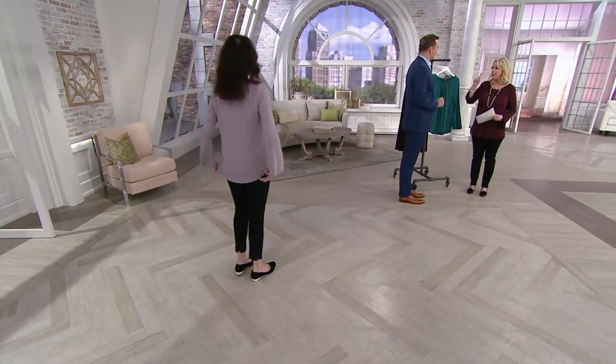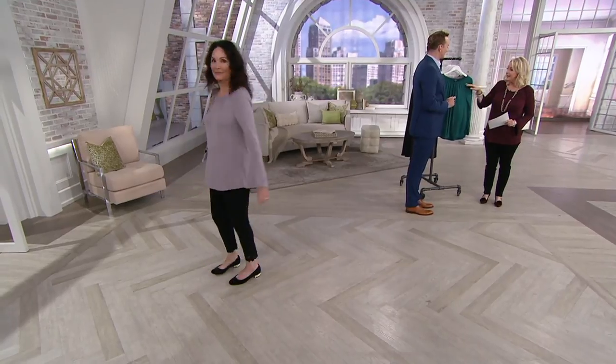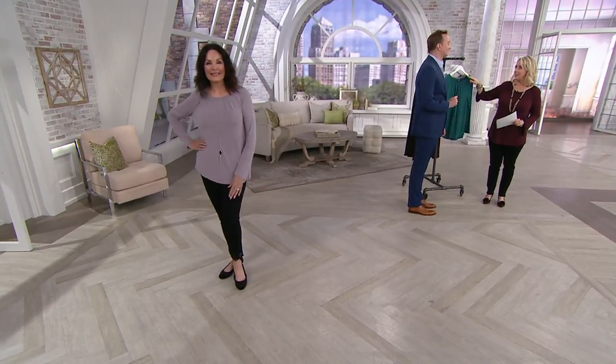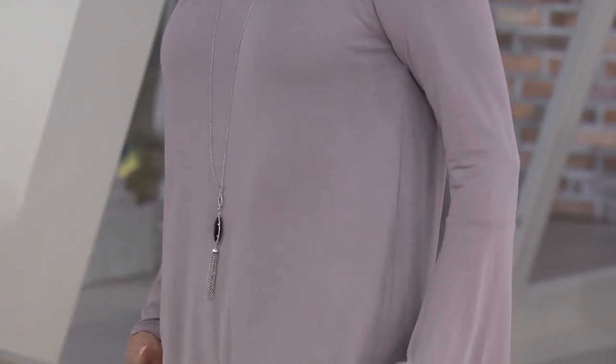I'm large busted, but you know what made the difference? When I put this on today, this elastic here made all the difference with the shirring. Yes, it really does. It just lays beautifully on the body.